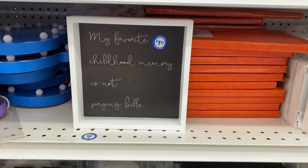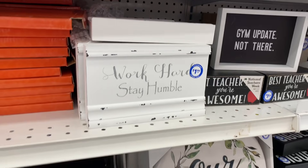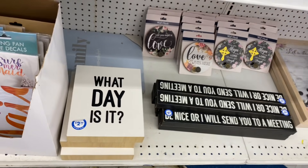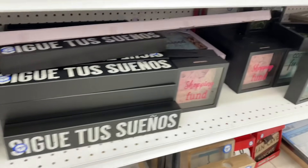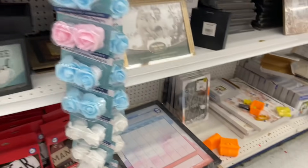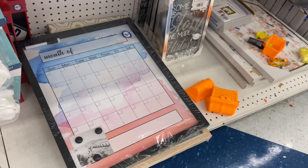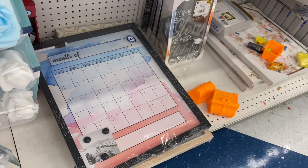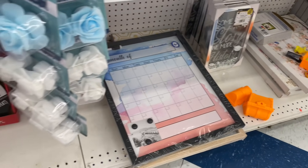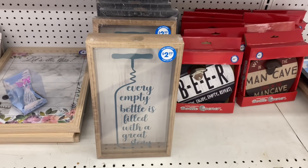In the home decor section there are some fun signs: 'My Favorite Childhood Memory Is Not Paying Bills,' 'Work Hard Stay Humble,' 'If You Can't Read This, Thank a Teacher,' 'Follow Your Dreams,' and a nice 'Mr. and Mrs.' piece reminiscent of the Rae Dunn font. There's also a little dry erase board planner — I saw something very similar at Target for thirty dollars. Come to the 99 instead. And 'Every Empty Bottle Filled With a Great Story' — that's funny.